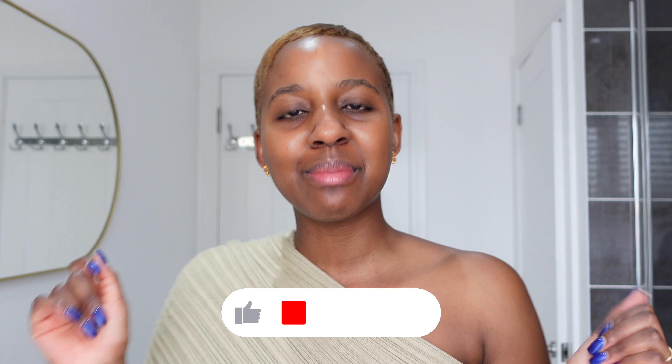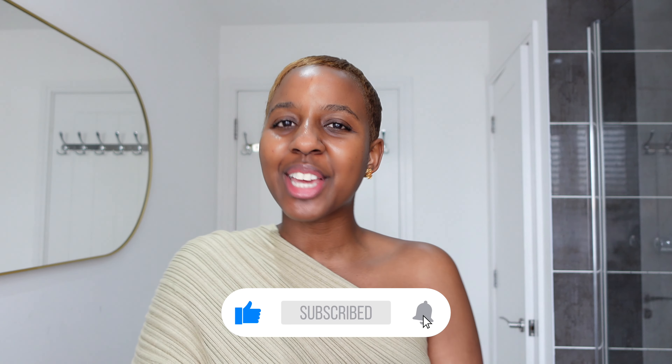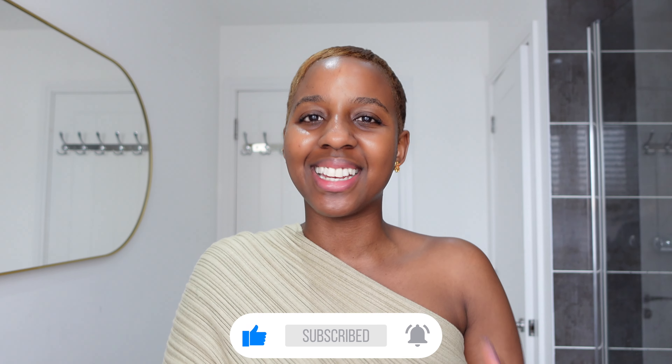Hi beautiful people, welcome back to my channel for another video if you're returning. If you're new here, welcome — my name is Tasha. If you click around and you like what you see here, then make sure that you click that subscribe button and stick around.